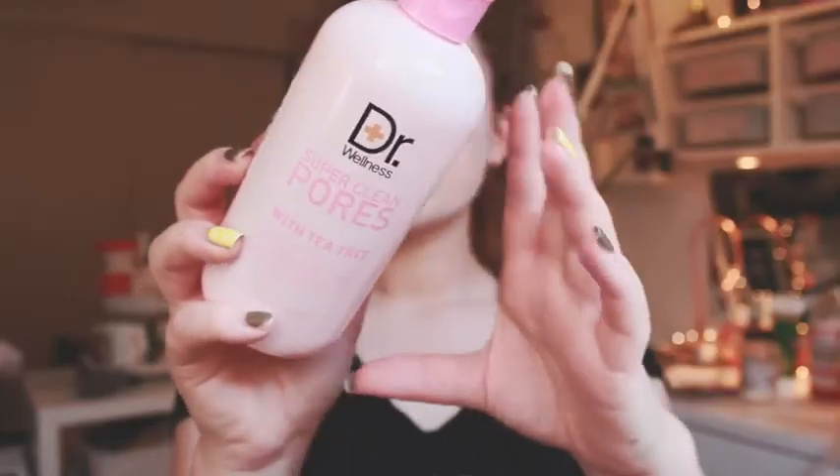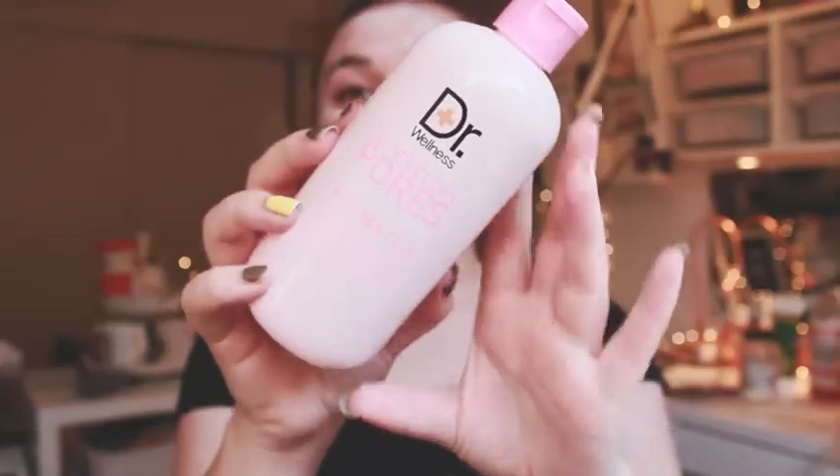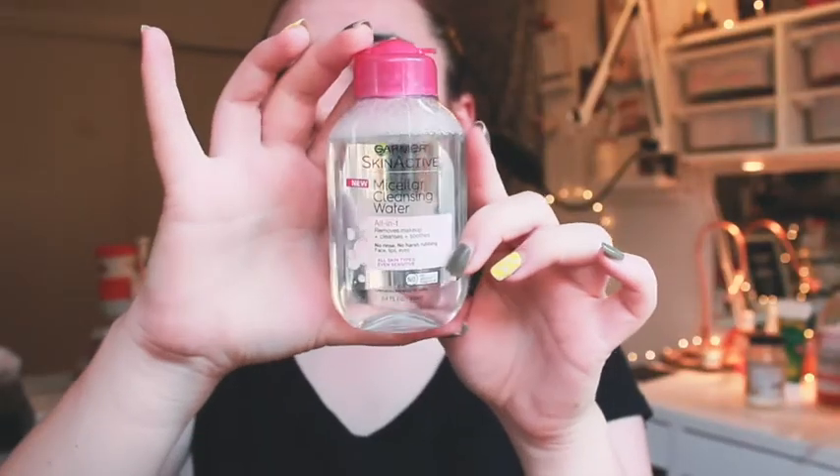Once you're done with your bath, the actual pamper routine begins. The first step is to use a toner or cleanser. You can find one at CVS or similar stores. I'd get one without alcohol because alcohol will dry out your skin — get a nice toner that's going to unclog your pores.